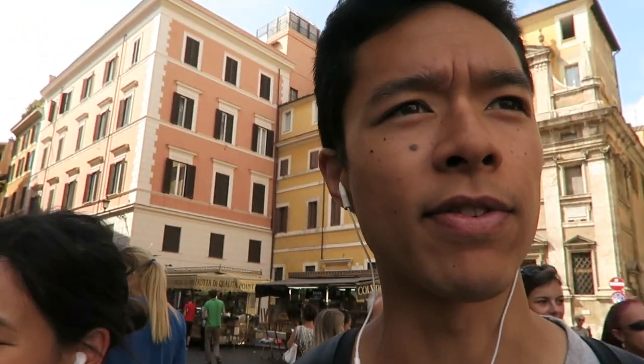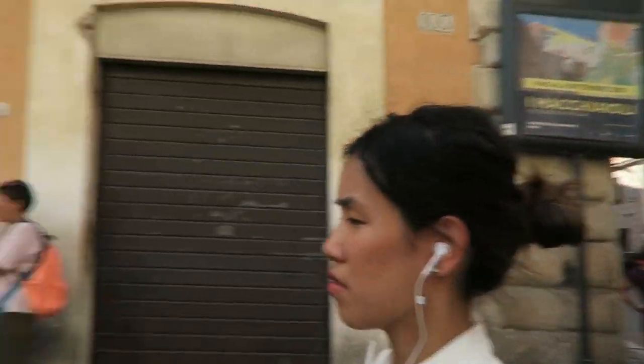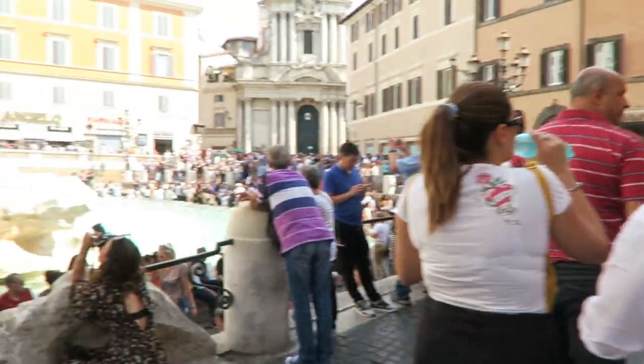We're back at the Trevi Fountain. We were here last night. I think there's more people right now than there were last night. It's so busy.